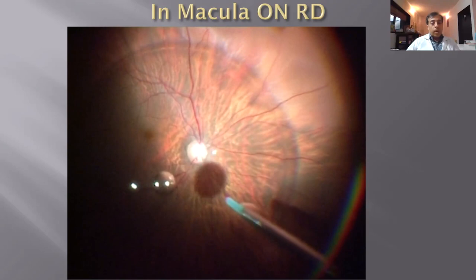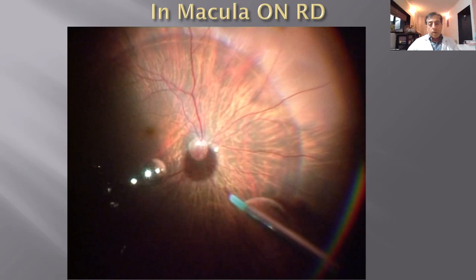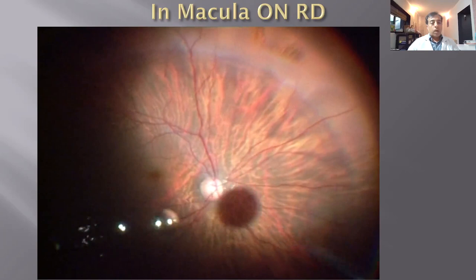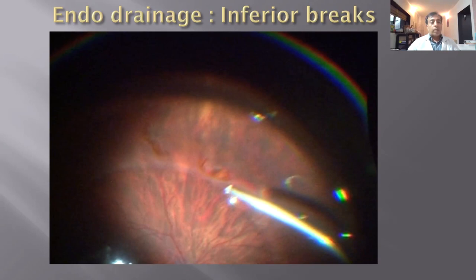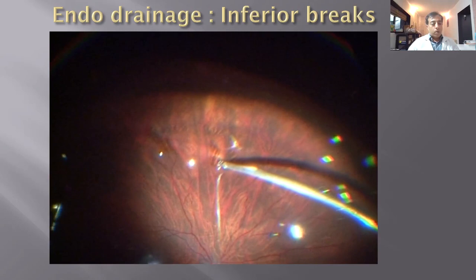If the macula is on, you want to make sure it never detaches. If you do an air-fluid exchange first, the bulla may come to the macular area. So in these cases, after a good vitrectomy, I inject perfluorocarbon up to the equator or edges of the existing breaks before doing the air-fluid exchange. This keeps the macula attached throughout the case. The perfluorocarbon then pushes the fluid to the periphery, and we drain from the inferior breaks without the macula ever detaching.